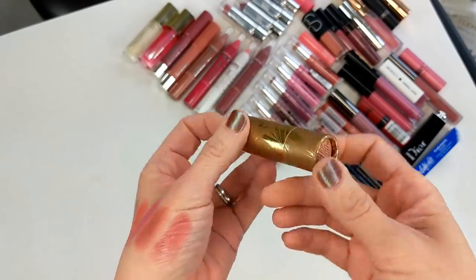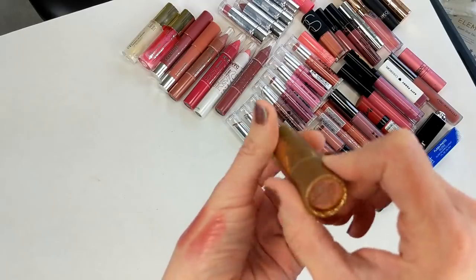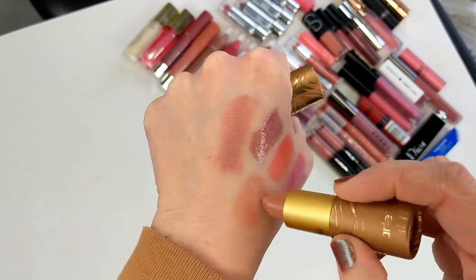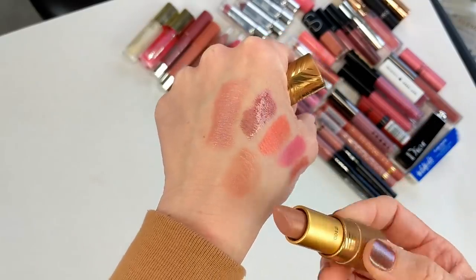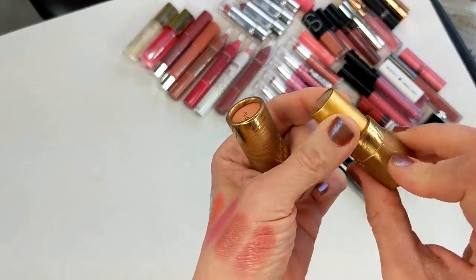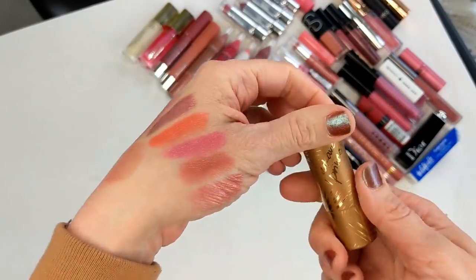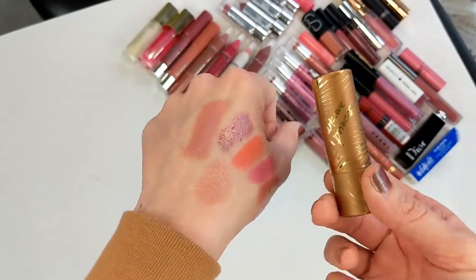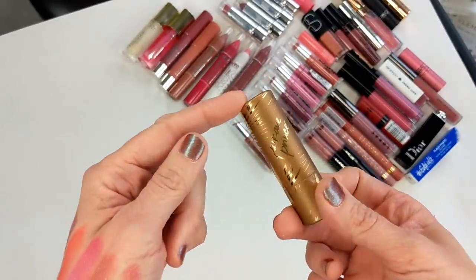I also have the Tarte Park Avenue Princess Amazonian Butter lipstick. It's a pretty pale nude, so I really didn't wear it all that often because it kind of made my lips look washed out. I wore it a few times in the summer when I first got it, then didn't wear it again. Most of the lipstick is actually still here. I bought it on another vlogger's recommendation and it looked great on her, but something can look amazing on one person and not on another.